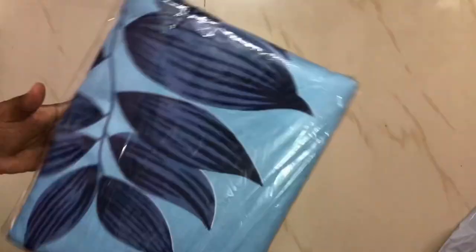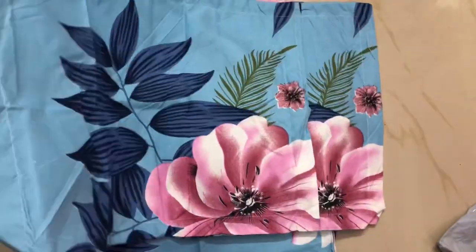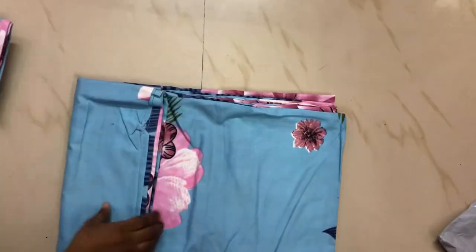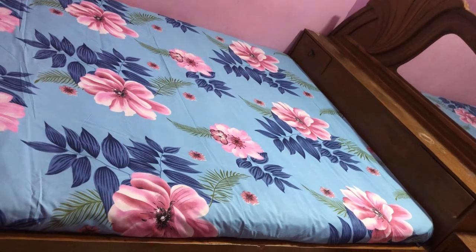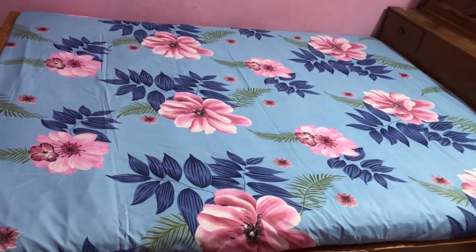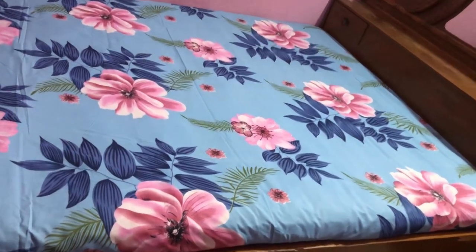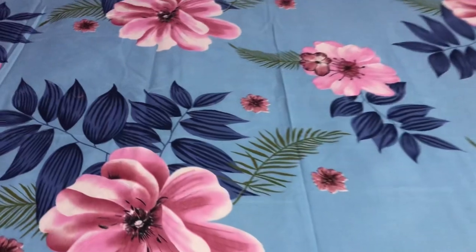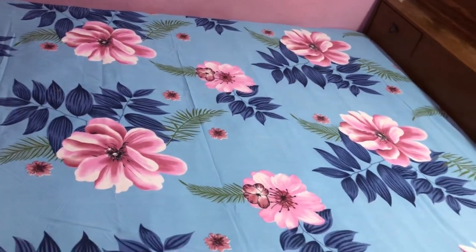This is a blue color bedspread. This is a very attractive bedspread with a floral design and leaf design. This is like a painting. This bedspread matches the wall paint color very well. It also comes with 2 pillow covers. The pillow cover is very nice — it is so good.